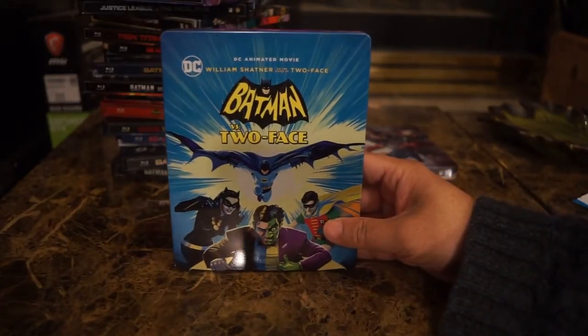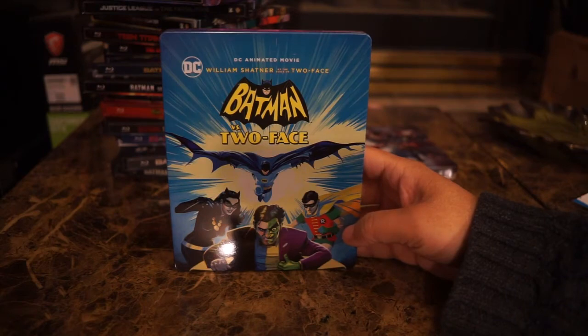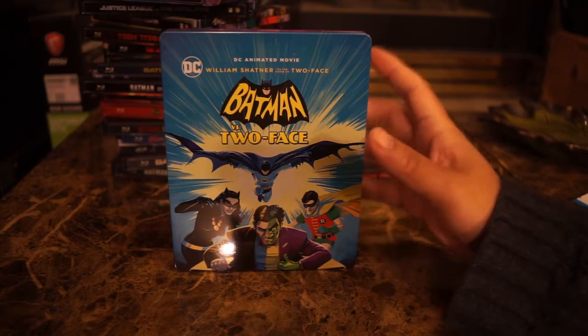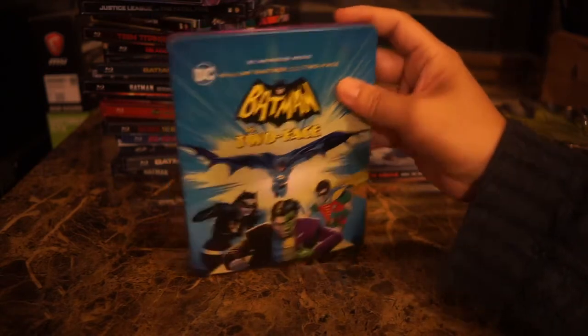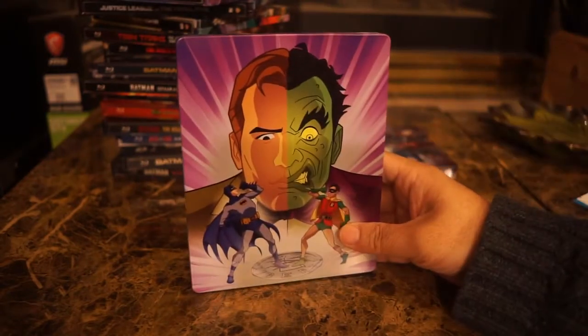Batman vs. Two-Face features William Shatner as the voice of Two-Face. I don't think I've actually watched this one yet even though I own it on steelbook. Here is the back of the cover.